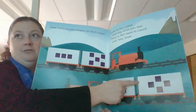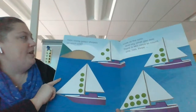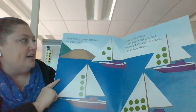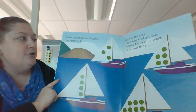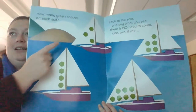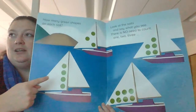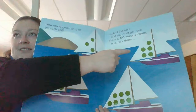How many green shapes on each sail? Look at the sails and say what you see. There is no need to count one, two, three. I see three. I see three. I see four. I see seven. I see five.